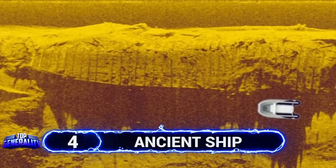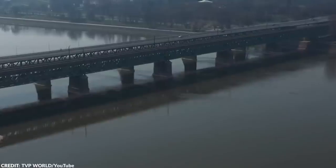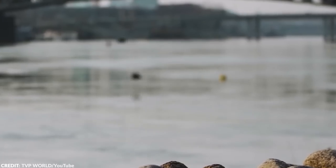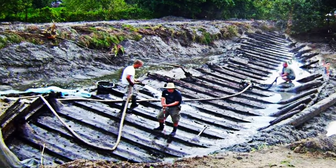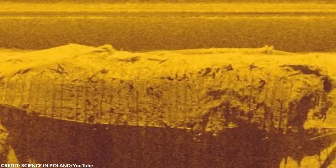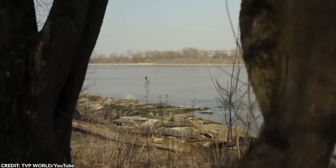Scientists observing the Vistula River in Poland were astonished upon the discovery of a large transport ship that was several hundred years old. Through sonar mounted on a motorboat, they spotted one of the rarest wrecks found in the country. The large wooden transport vessel was used from the 14th to 18th century and is considered to be one of the main watercraft used for transporting commodities at the time.